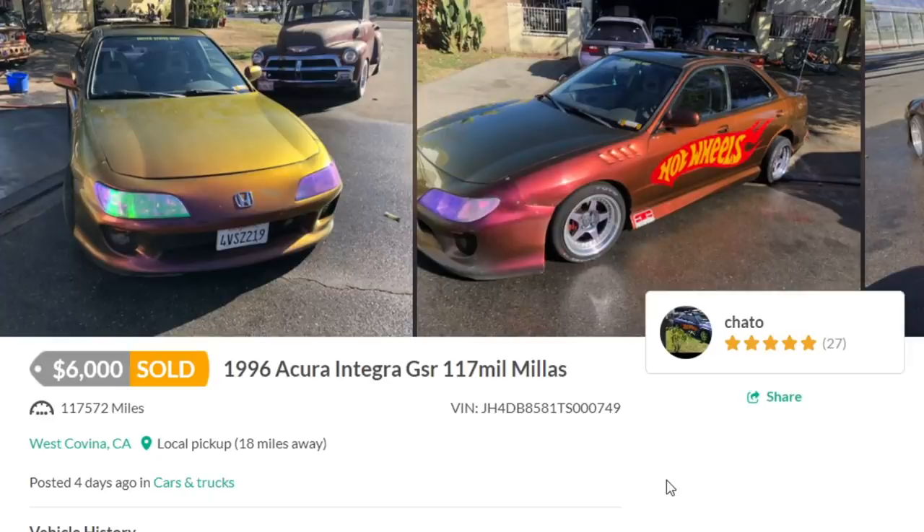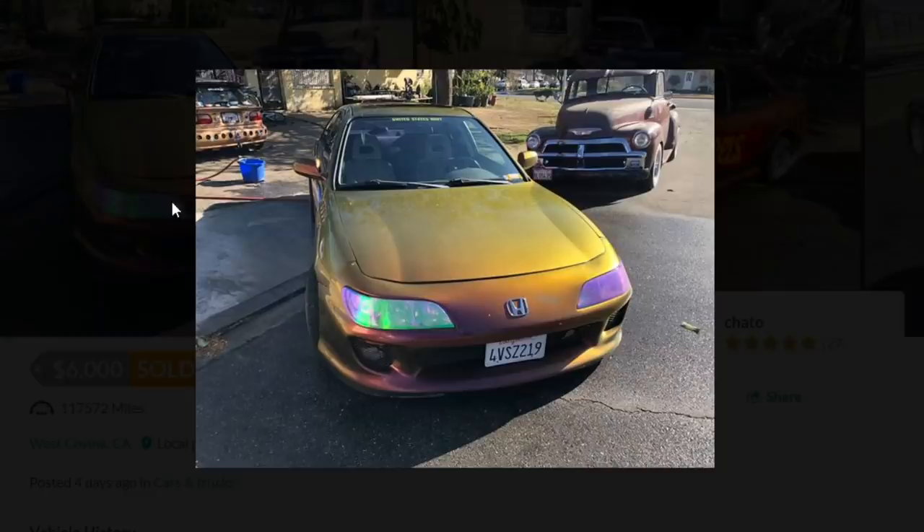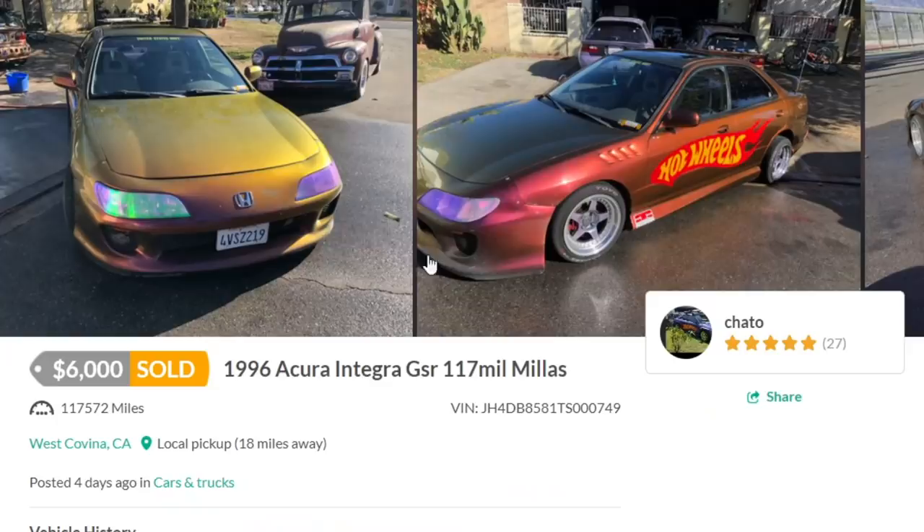This one surprisingly sold for six thousand dollars. Someone came up on this — that just seems like the biggest waste of six thousand dollars. You would have had more fun just throwing that money in a drain. In the background you can see more pieces of shit — the truck's sick, but don't let this guy buy any more Hondas. He's destroying them. Anyways, 6k — moving on.